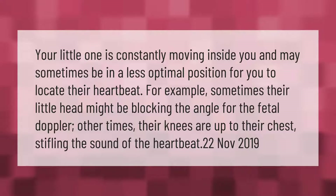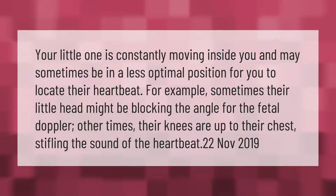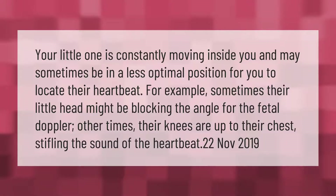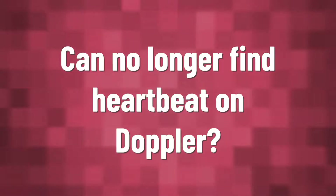Your little one is constantly moving inside you and may sometimes be in a less optimal position for you to locate their heartbeat. For example, sometimes their little head might be blocking the angle for the fetal doppler. Other times their knees are up to their chest, stifling the sound of the heartbeat.